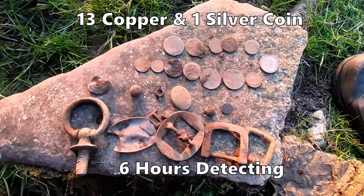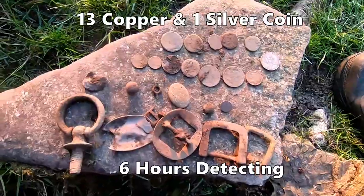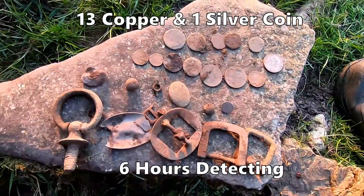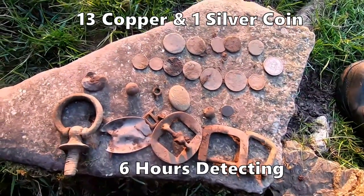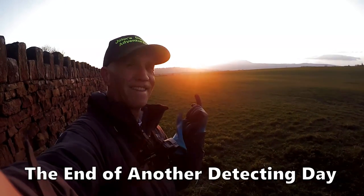Yep, that's a nice hunt today — 14 coins with a silver florin and all those different artefacts. Brilliant, thank you.